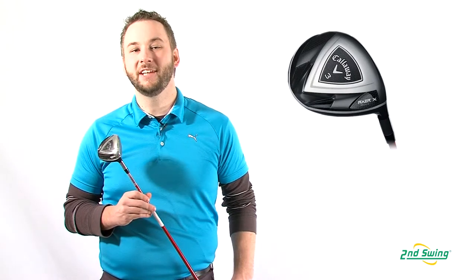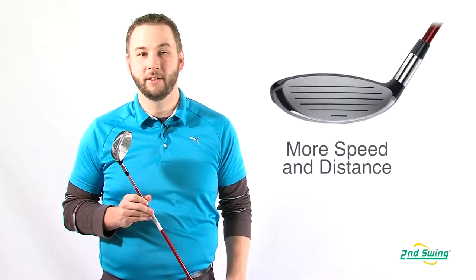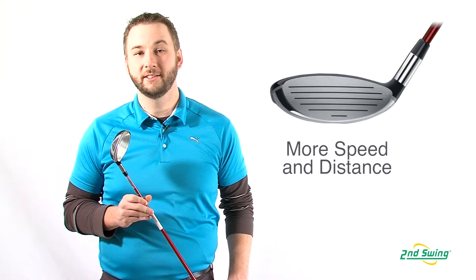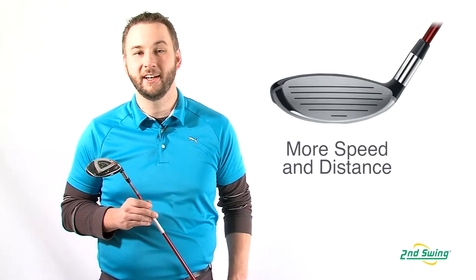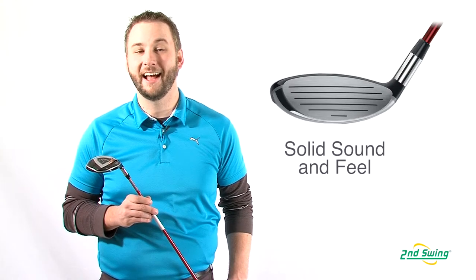The club face has been precision engineered with thickness variations that increase the size of the sweet spot. This variable face technology generates higher ball speeds and more distance. Heat treated stainless steel construction enables the thin face construction and offers a solid sound and feel at impact.